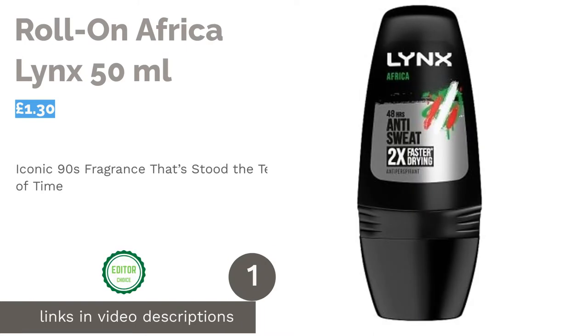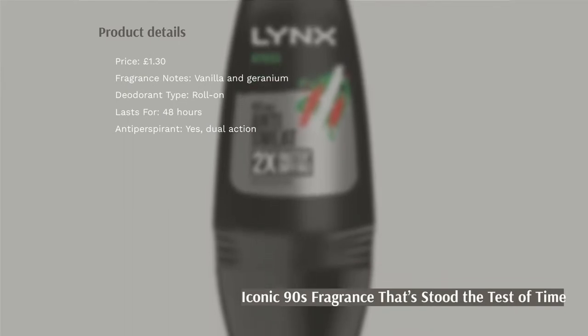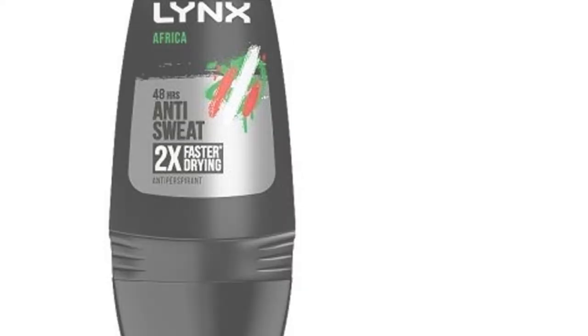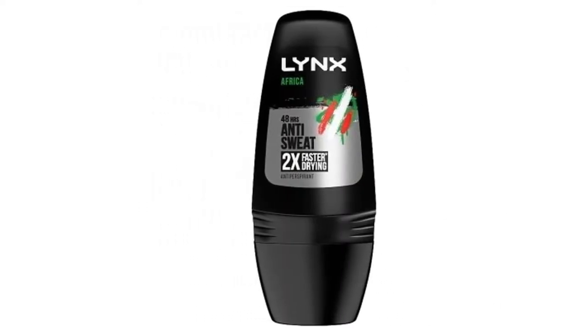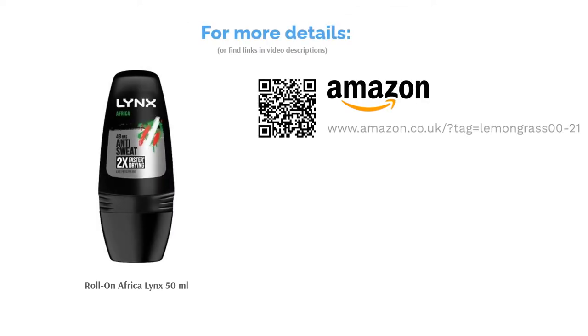The first product on our list is Roll-On Africa Lynx 50ml. Africa might be Lynx's most iconic fragrance and it's one that has certainly stood the test of time since its release in 1995. The classic vanilla and geranium scent will keep you dry and smelling fresh all day long. With this roll-on, you won't have to worry about it taking ages to dry, as it's a dual-action antiperspirant that dries up to two times faster than traditional roll-ons. Whether you plan on throwing this in a gym bag or have it by the shower, you really can't go wrong with this choice.